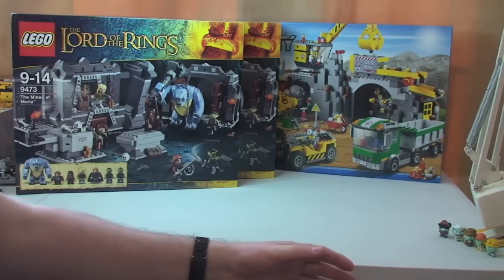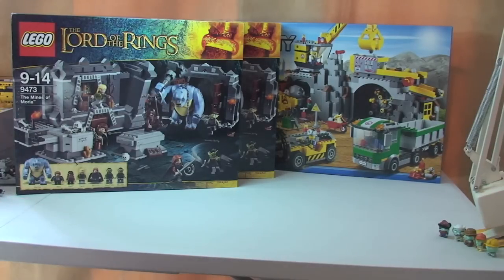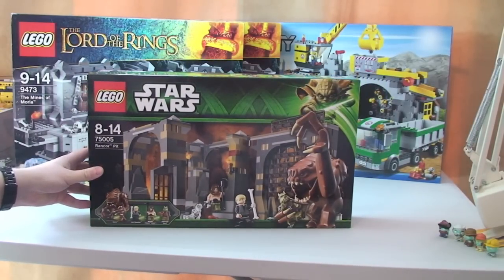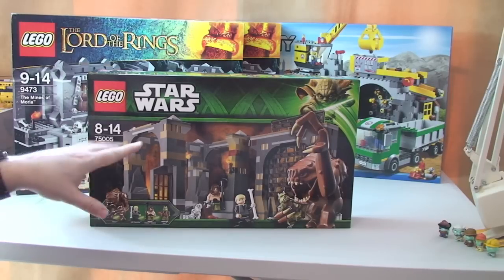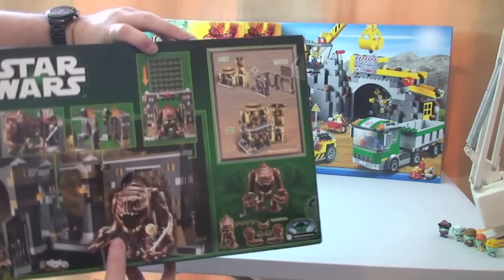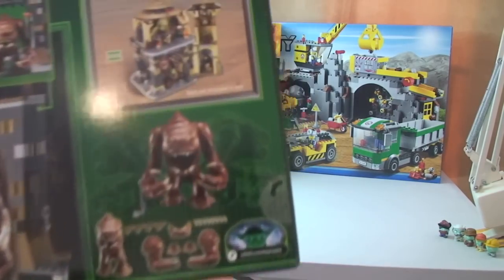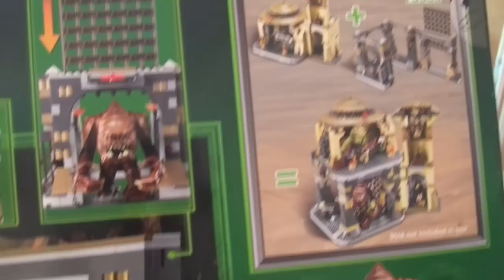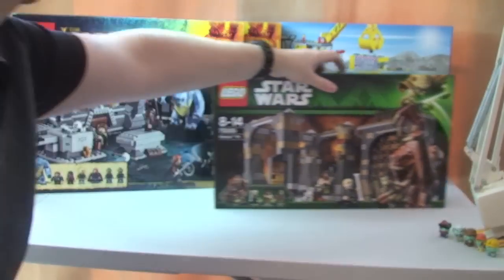Next up, this one I've wanted for a long time. I got this because I was waiting for it to be on a deal. It's the Rancor's Pit, 75005 — obviously Lego Star Wars. I have Jabba's Palace so this can fit underneath it, which you can see there — it becomes pretty much a combined set.